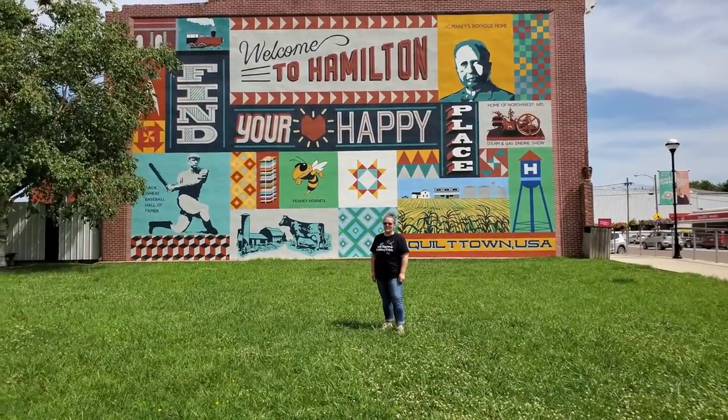I'm Rona the Riveter, also known as the Traveling Quilter. I travel the globe from quilt shows to quilt tours, shop hops to quilt retreats, and everything in between. Won't you join me for a quilt adventure?